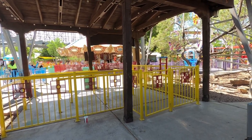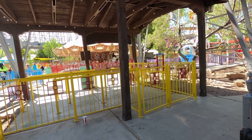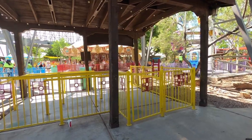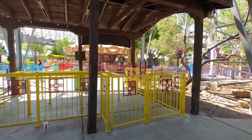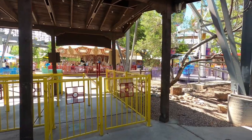We're starting this channel here at Cliffs Amusement Park located in Albuquerque, New Mexico. Cliffs is celebrating this year its 60th anniversary, and we're going to have some footage in the background as I talk about the park a bit on the train ride that goes around the park.